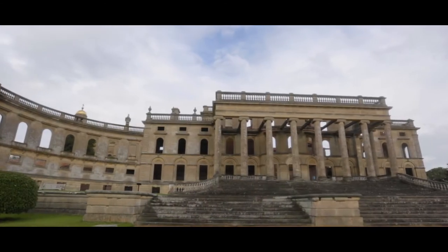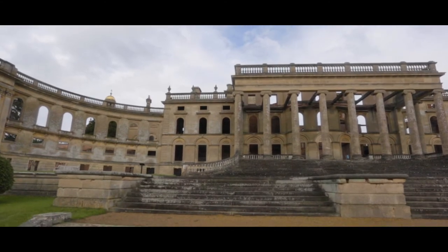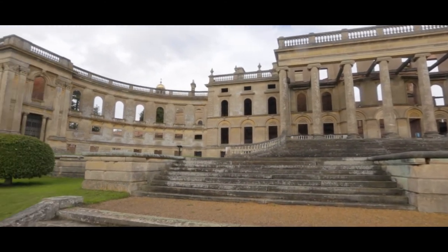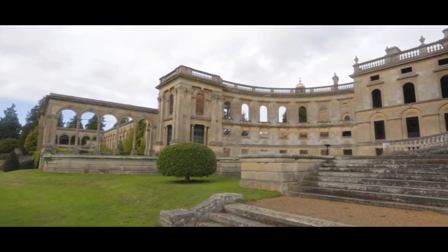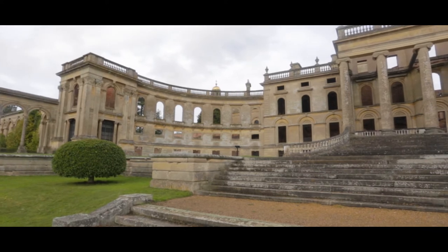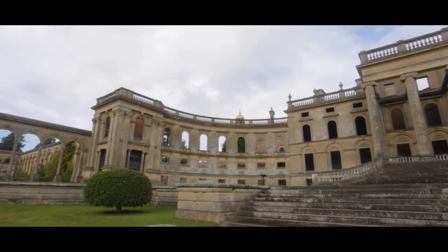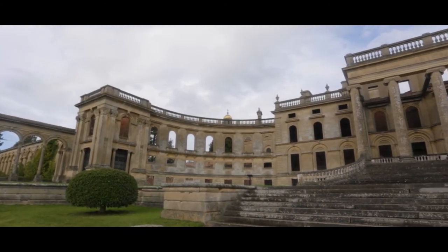In 2003 Witley Court's owners, the Widgington family of Stratford-upon-Avon, who had acquired it in 1953 for £20,000, placed the freehold for sale on eBay for £975,000. The management arrangement with English Heritage was to remain unchanged. The sale was relaunched in 2008, and Witley Court was sold for less than £900,000.